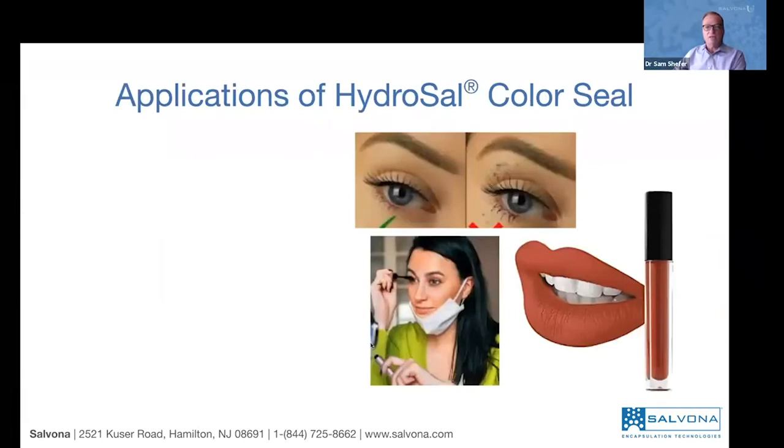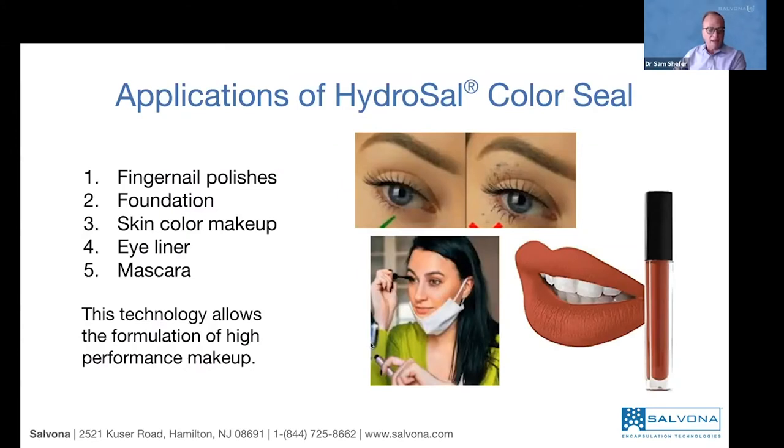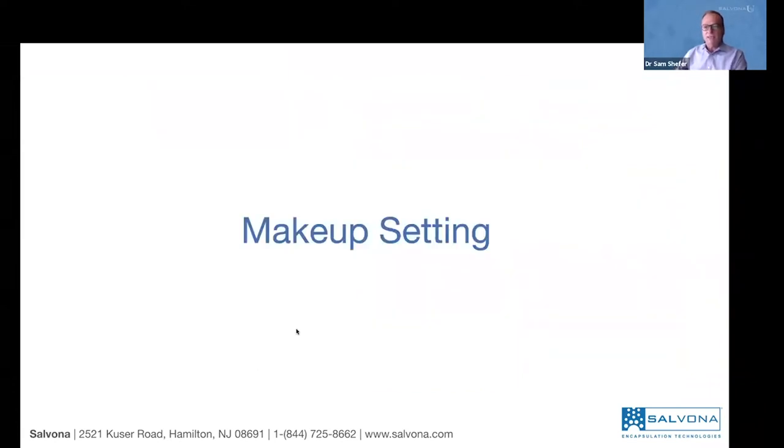HydroCell Color Seal doesn't have to be used only on lips — it could be used on fingernail polishes, foundations, skin color, eyeliner, and mascara. This is a technology that is essential if you want to make perfect makeup. If you are a makeup manufacturer, this is an essential element. The technology is designed for longer lasting makeup — it's a very long lasting technology that sits on top of the skin, not released into it.